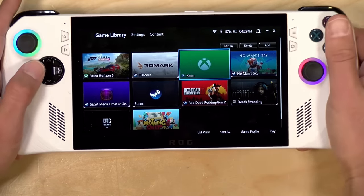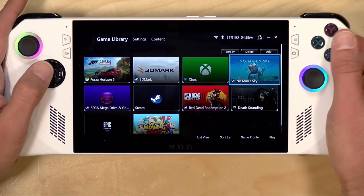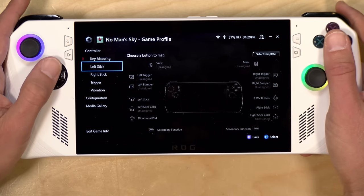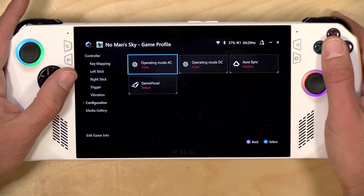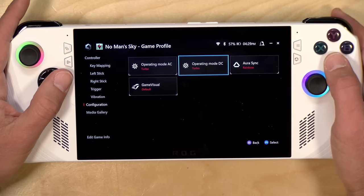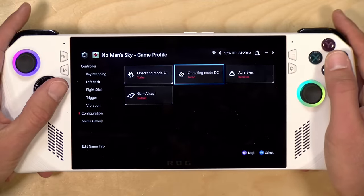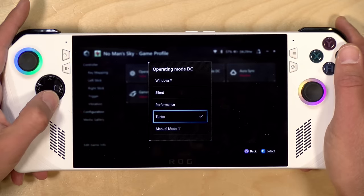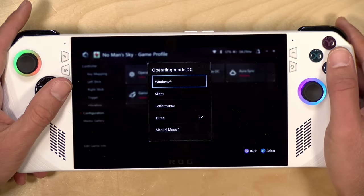They also have profiles you can configure for each game. As far as I can see, this doesn't adjust the game settings — you'll have to do that manually. But if I go over to No Man's Sky and hit X, I can set up key mapping for all the sticks. I can also set the operating mode for the device — a key one — which is the operating mode when you're on AC or DC. AC is when you're plugged into the wall and DC is when you're running off of battery. A lot of the activity from a configuration standpoint is figuring out what good mix of power and settings gets you to where you want to be.